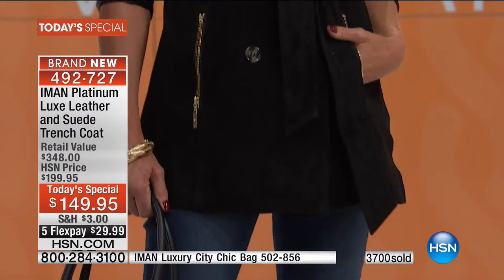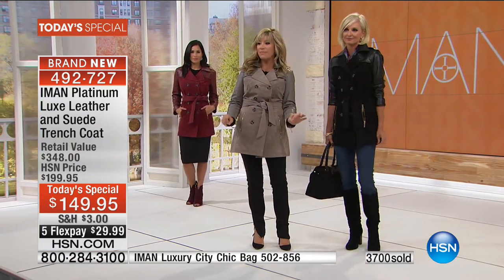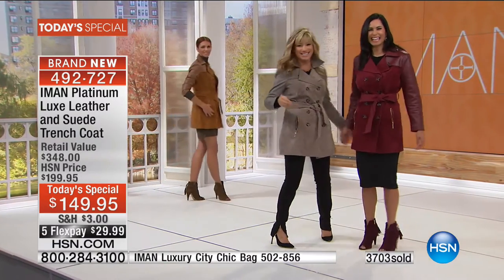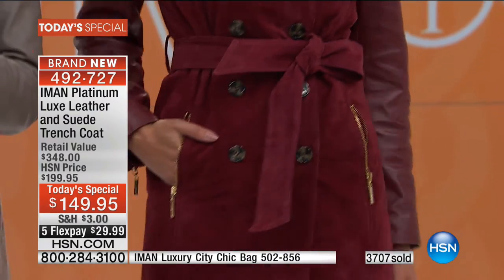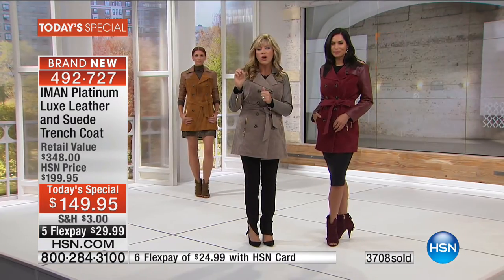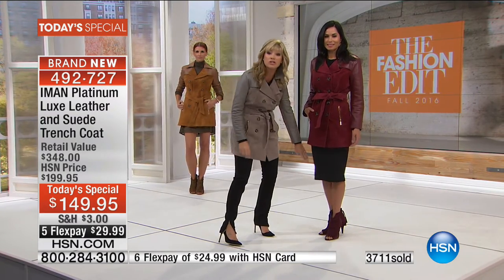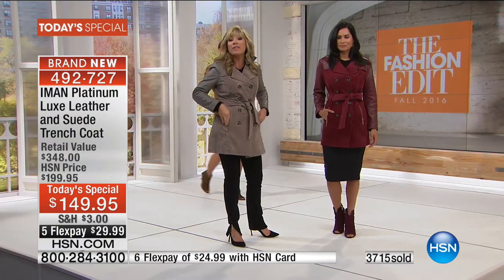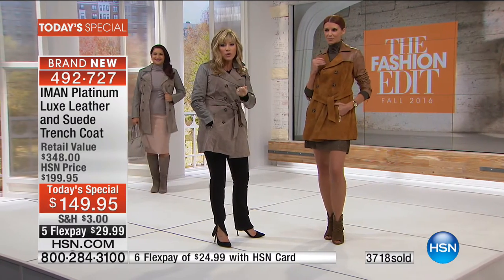Here we have it for you in the jet black. Notice the nice length and that subtle A-line shape — it's just the perfect shape. Now we've got Mary wearing this in that beautiful Merlot shade, which we're calling Red Zinfandel. It's a soft Merlot with a little more blue undertones. You can wear this with anything — any pant, any skirt.